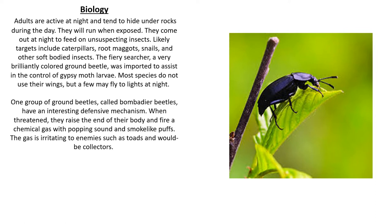The adults are active at night and they tend to hide under rocks during the day. When you expose them, they do run. They come out at night to feed on unsuspecting insects. Likely targets include caterpillars, root maggots, snails, and other soft-bodied insects.